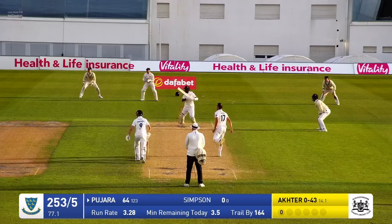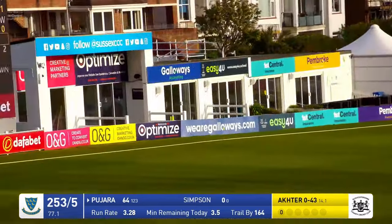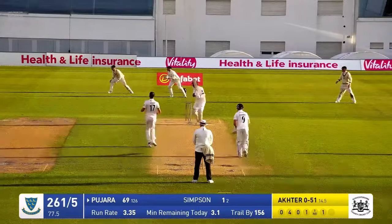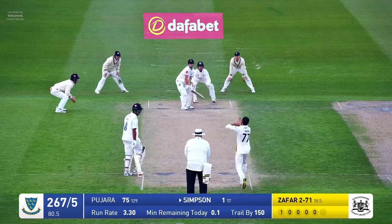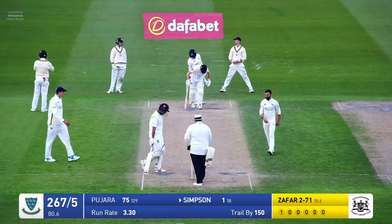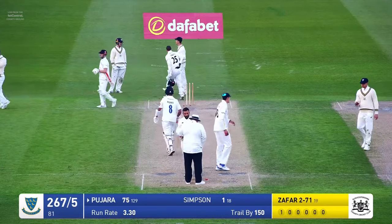Akhtar around the wicket to the right-handed Pajara — driven off the back foot for four runs. It's not really where the ball needed to be with this particular field. Last ball of the over, Akhtar bowls to Pajara who cuts and cuts for four. He comes forward and plays that very well with soft hands, John Simpson, and survives. Sussex 267 for five.